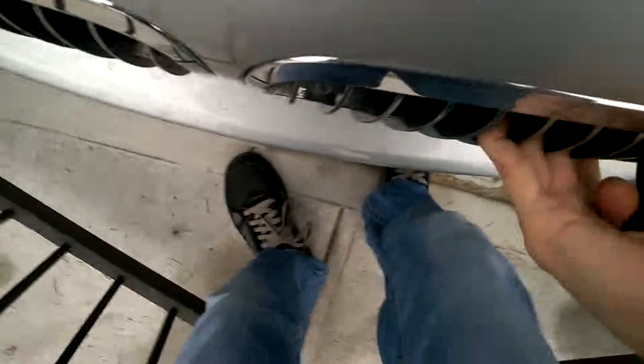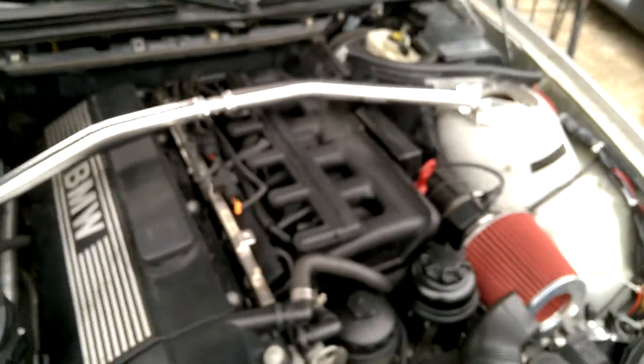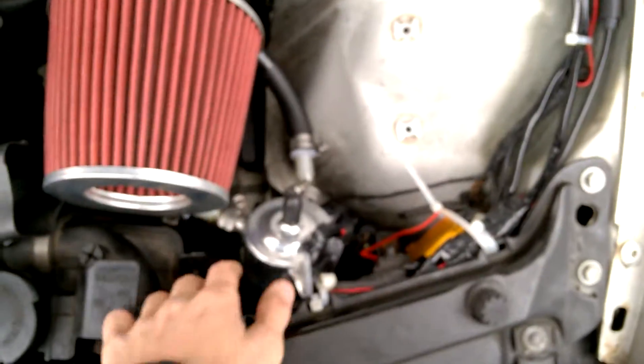That's the engine bay, and here are the headers down there. I just checked them — they're tight. It also has an oil catch can and a hot air intake.